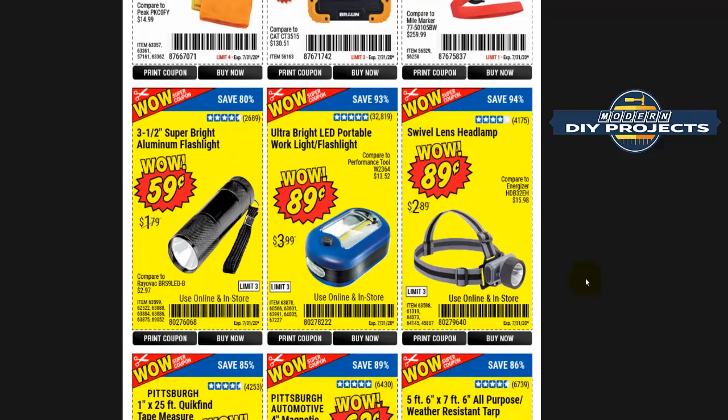Here are the new coupons for the second part of the month. A lot of these items you'll find used to be freebie items — these black flashlights used to be a freebie, this blue flashlight still is a freebie. Don't buy the blue one — it's a freebie, so only get it as a freebie, don't pay for it. The black flashlights I've found are terrible over time and will fail, so I honestly wouldn't buy them. I do have a video showing how to turn the blue light into a bright headlamp — go check that out.